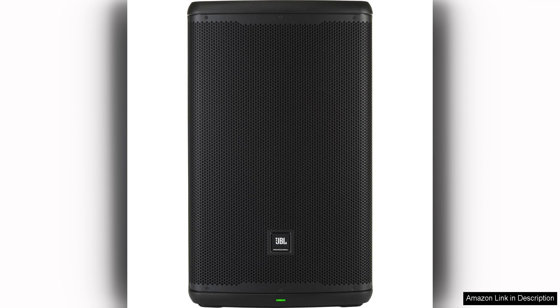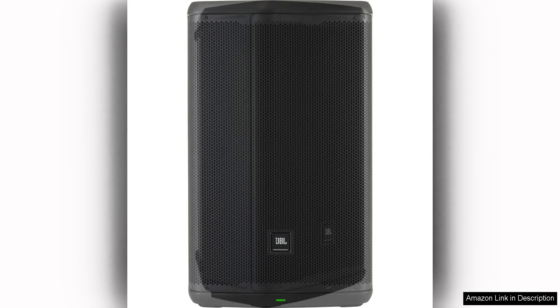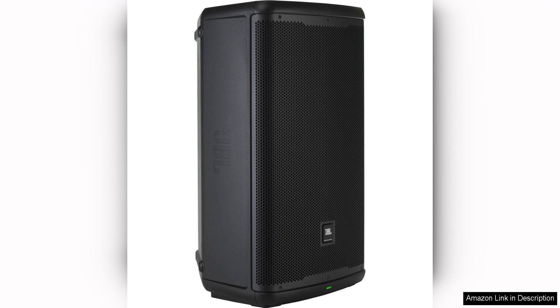Overall, the JBL Professional EON 715 powered PA loudspeaker is a fantastic choice for anyone in need of a reliable and high-quality speaker system. Whether you're a DJ looking for a portable setup, a venue owner in need of a reliable sound system, or simply a music lover who wants to enjoy their favourite songs in crystal clear quality, the EON 715 has you covered with its powerful sound, versatile inputs, and durable construction. This speaker is sure to impress even the most discerning audio enthusiasts.